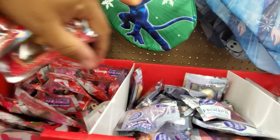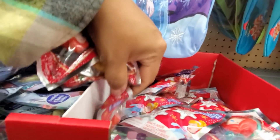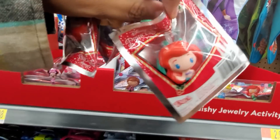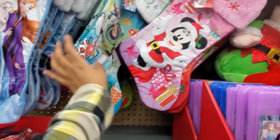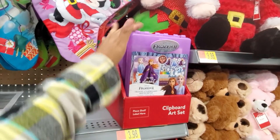Who else do they have? Should I do a Mickey or Minnie? I mean, they got Frozen. I think the Ariel looks really, really cute, so I might end up grabbing more of her. You can find the stocking. Oh my gosh, look at them. And we have Buzz Lightyear, $3.98.